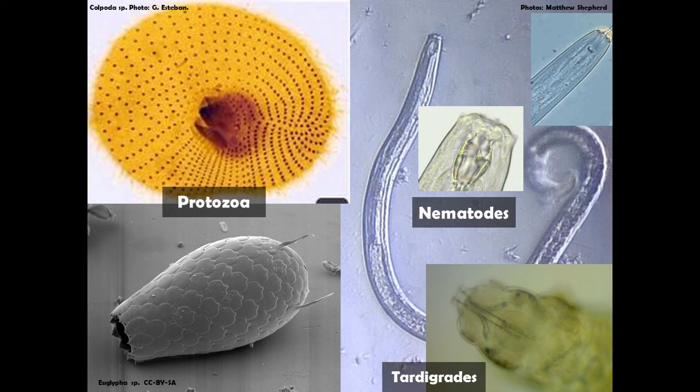Testate amoebae live inside shells, sending out pseudopodia into the soil to forage for resources and pulling back into their shell if they detect something unfavourable. You can use the shells and the range of different organisms to understand how damp the soil has been. In peatlands, you can see different communities as you go down the peat profile which tell you how wet that peatland has been, depending on which species are present.